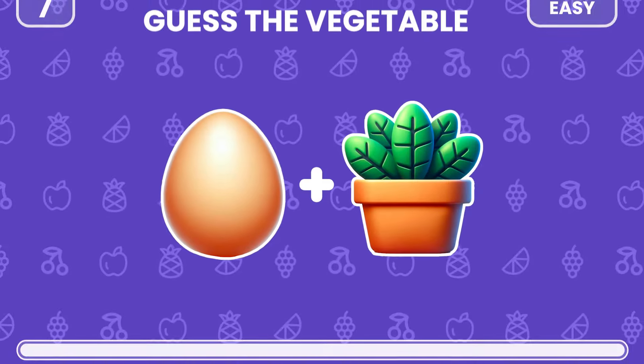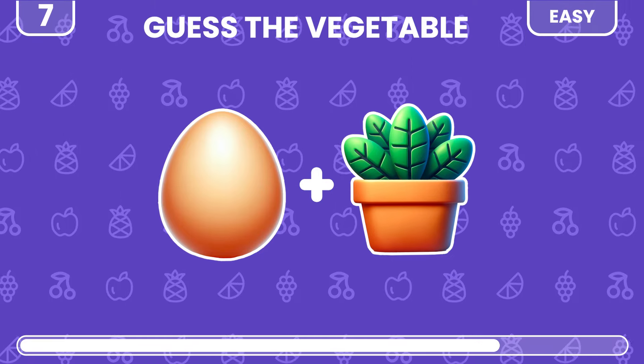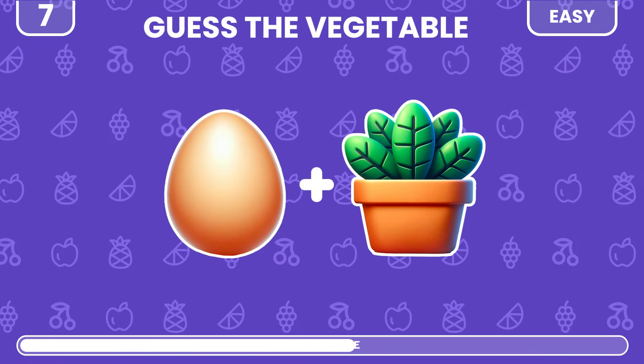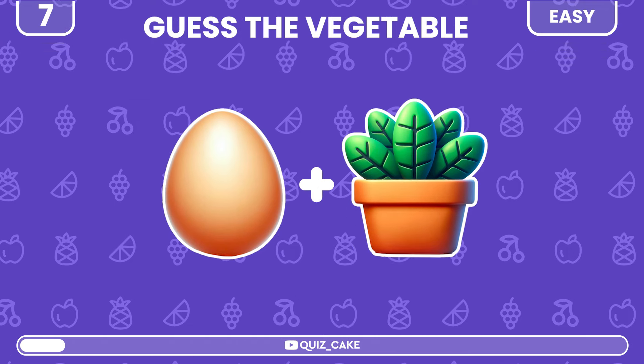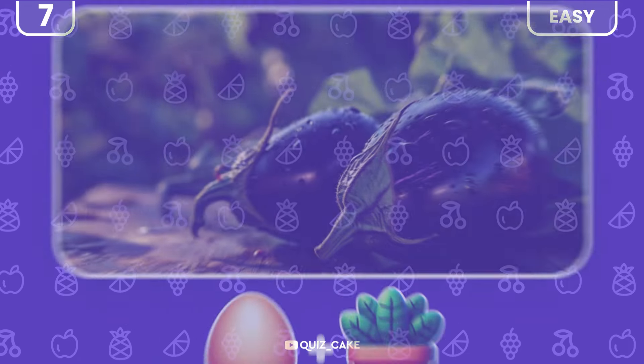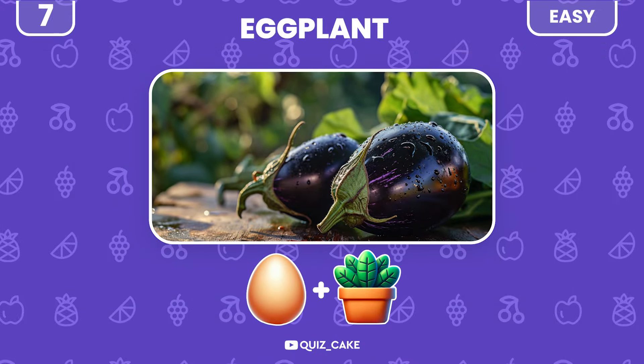Now, try to guess this vegetable by two emojis. It's eggplant — often mistaken for a fruit.